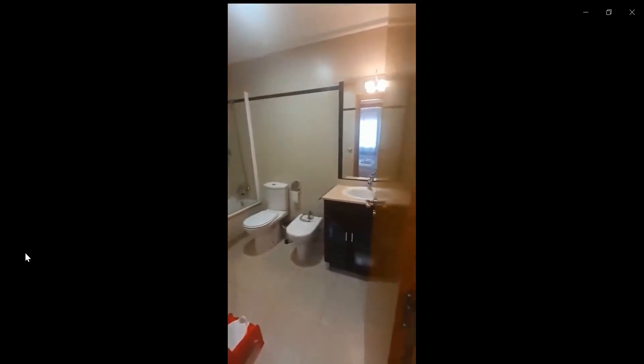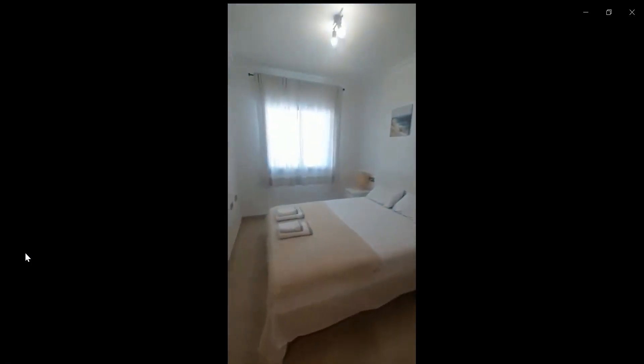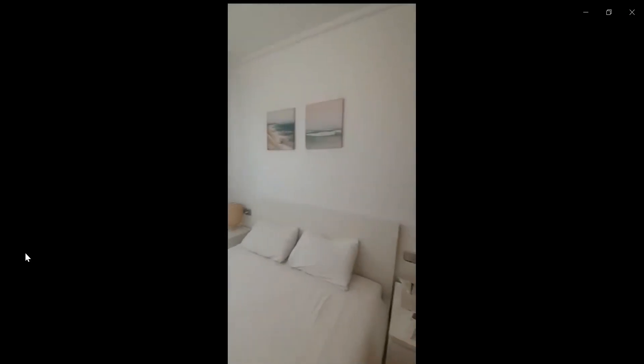And over to the left of this bathroom, we're going to find the last bedroom. In this bedroom, you can see a double bed with two nightstands, also air conditioner. You have a window towards the terrace, and you also have a pretty spacious built-in closet for you to hang everything. This is the whole property, and thank you for watching.